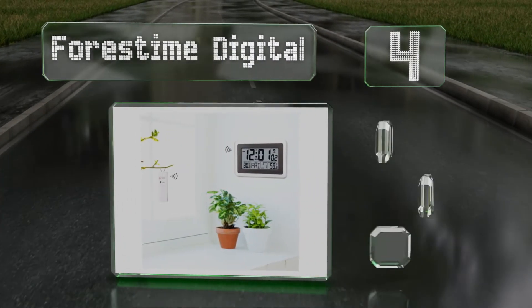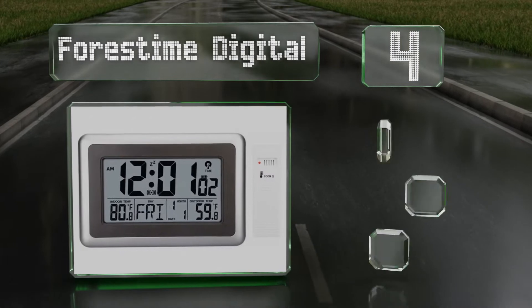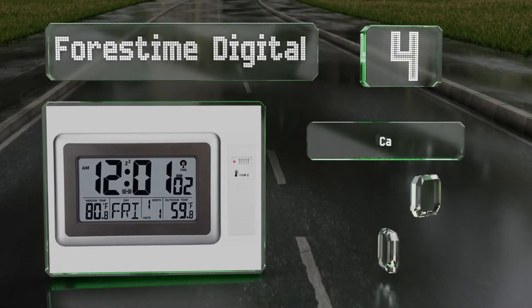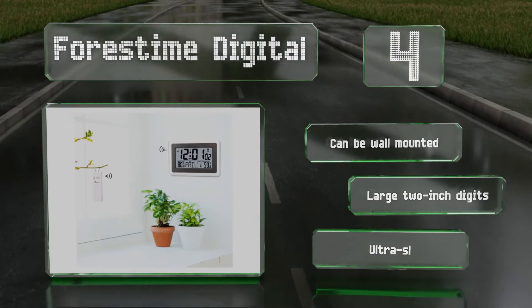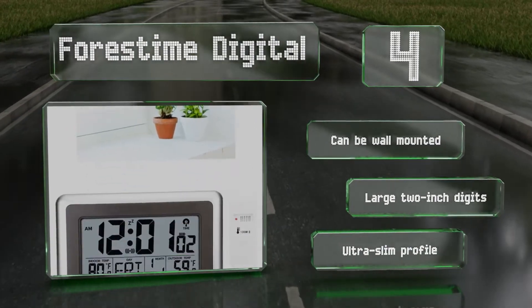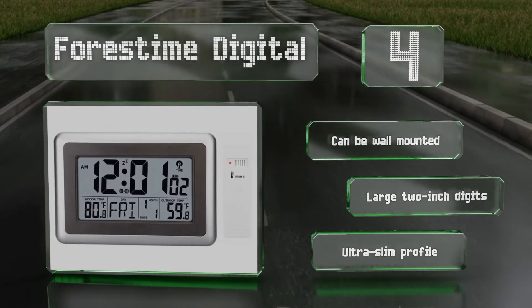At number four, the Forest Time Digital provides you with all the relevant information needed for your day. It has a wireless sensor that detects outdoor temperatures from up to 300 feet away accurately, and a screen that shows milliseconds, battery life, and an activated alarm icon. This one can be wall mounted and features large two-inch digits and an ultra-slim profile.